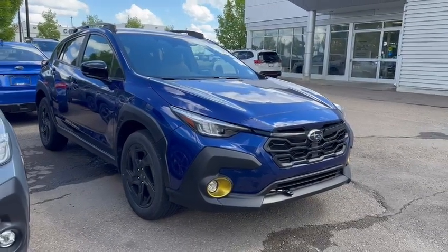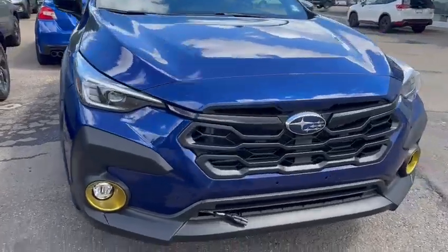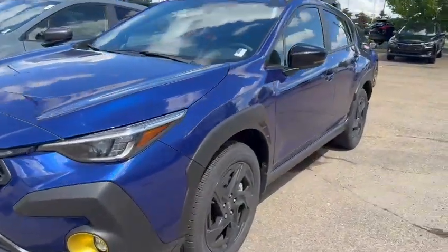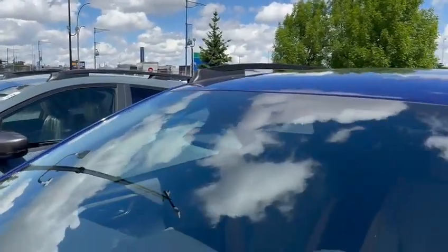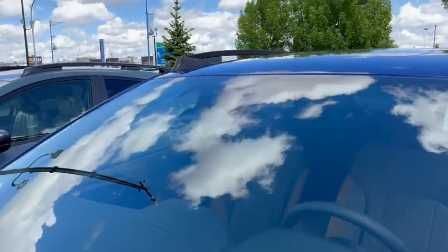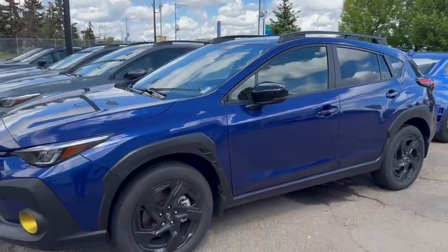So of course standard is Subaru's symmetrical full-time all-wheel drive. You've got advanced LED steering responsive headlights, available LED fog lights. You can see a block heater that we've installed as well. Subaru's 4th generation EyeSight, their driver assist feature featuring not two but now three cameras. This new wide-angle LED is better to pick up forward cross traffic, things like cyclists and pedestrians crossing in front of you.